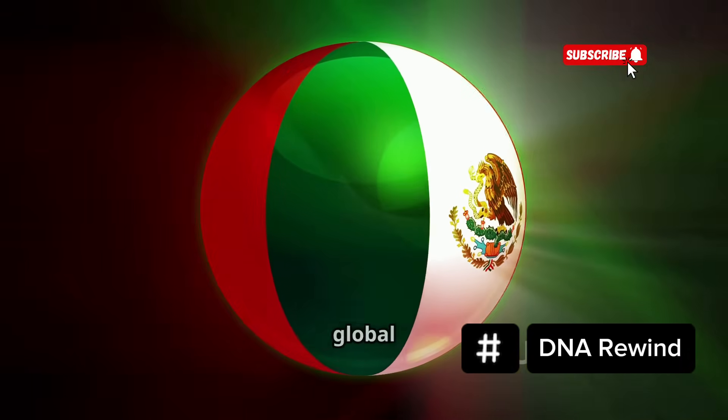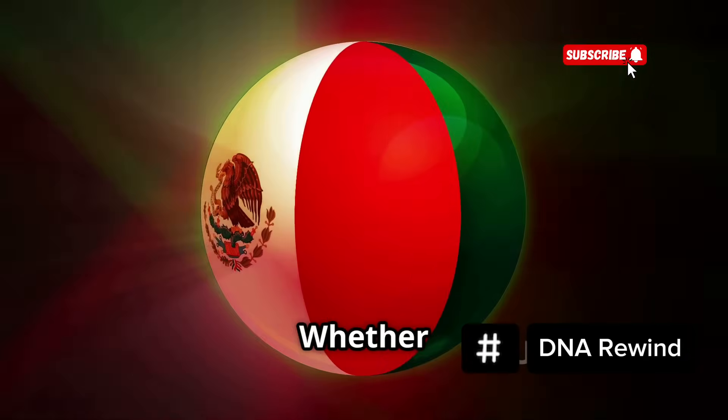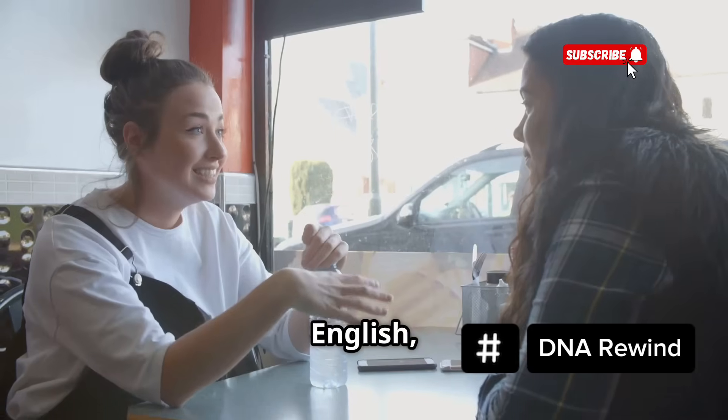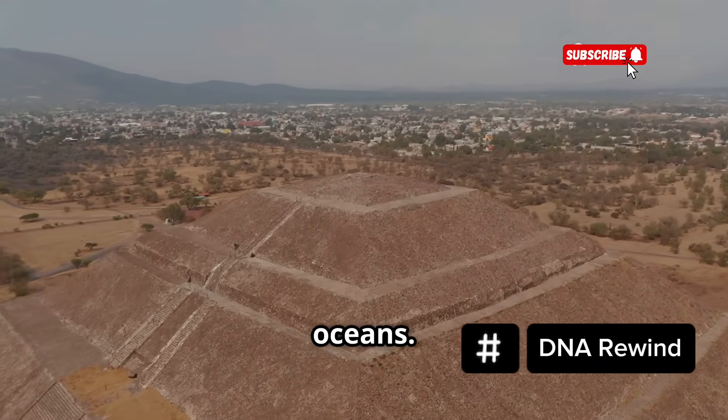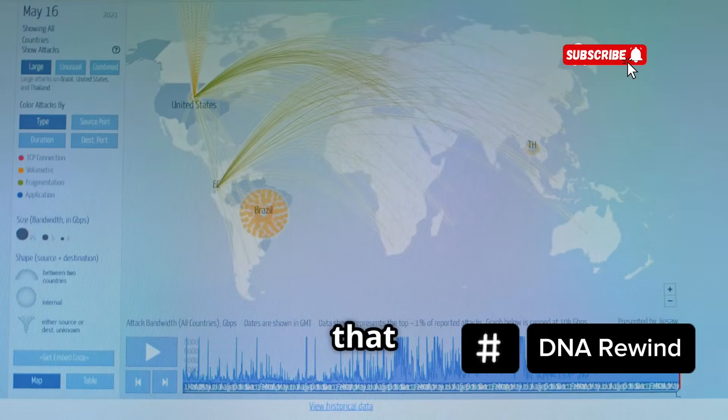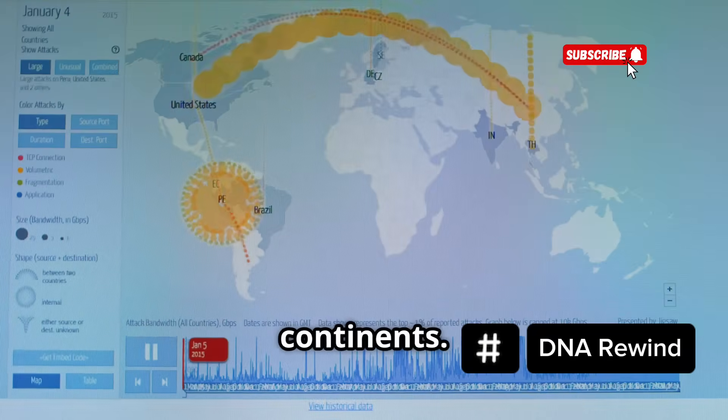It becomes part of the global story. Whether someone speaks Spanish, English or Spanglish, their blood carries the memory of temples, markets, deserts and oceans. The diaspora is proof that Mexican DNA doesn't just survive — it travels, evolves and continues to connect people across continents.